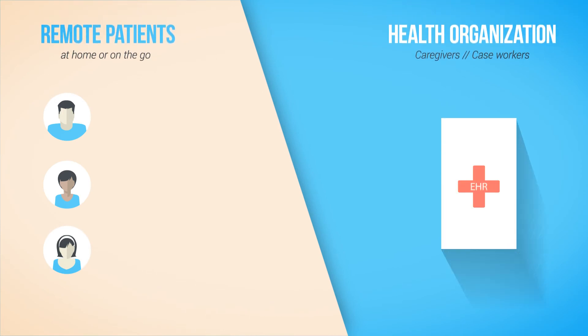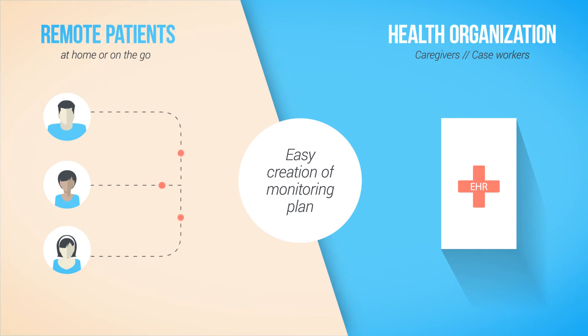So, how does the Dados platform provide this missing link? First, the case manager easily creates a monitoring plan for a patient population group by defining measurement types and frequencies, alert types and severity levels, error handling rules, and data validation protocols.